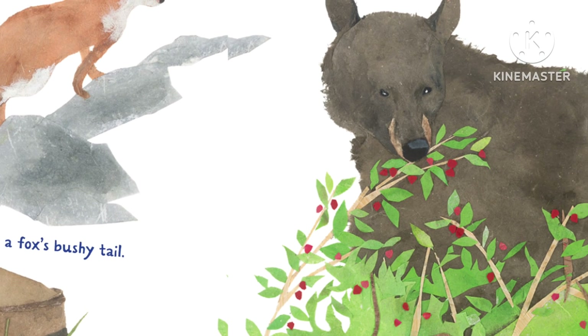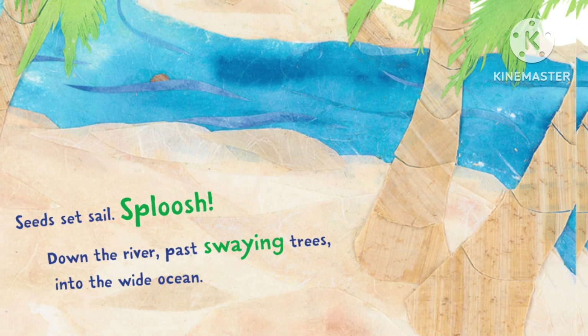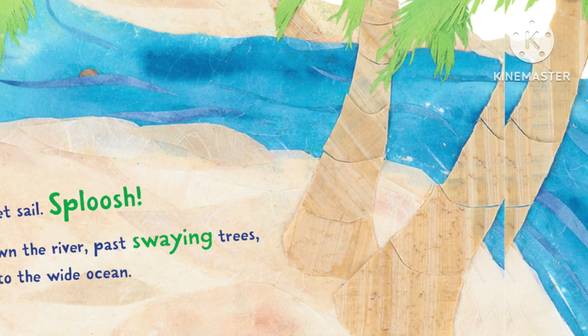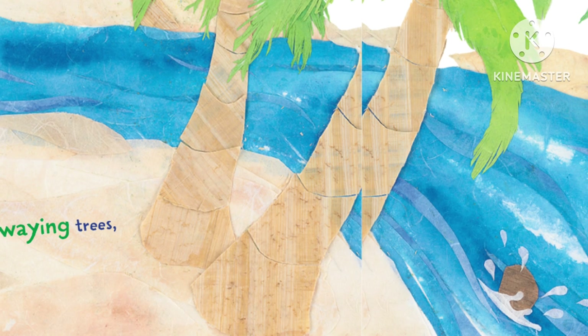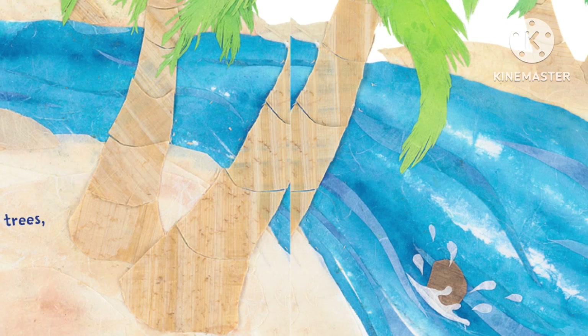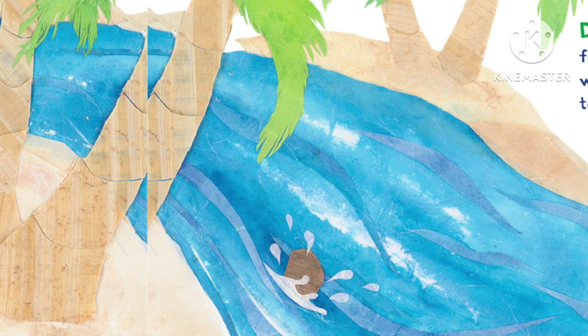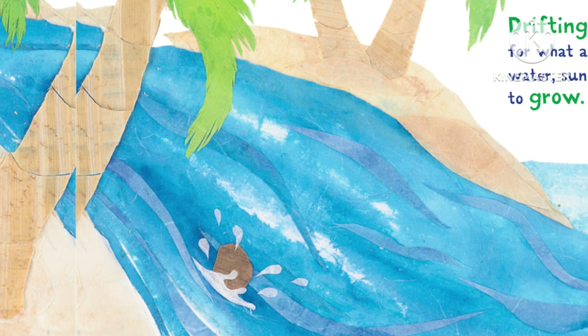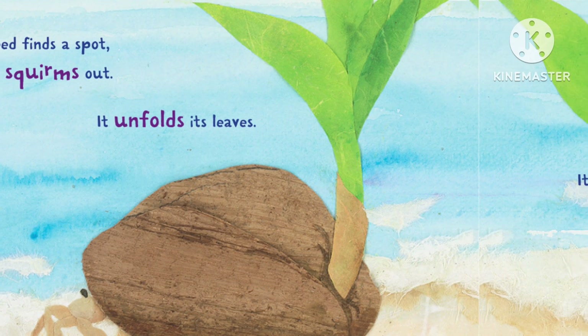They take a ride inside a bear. Seeds set sail — sploosh — down the river, past swaying trees, into the wide ocean, drifting, waiting for what all plants need: water, sunshine, and room to grow.